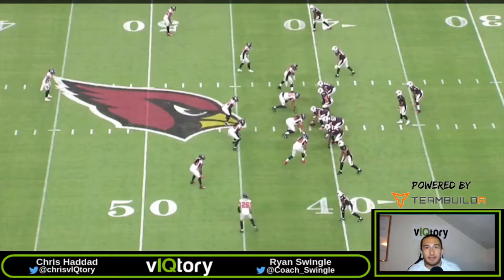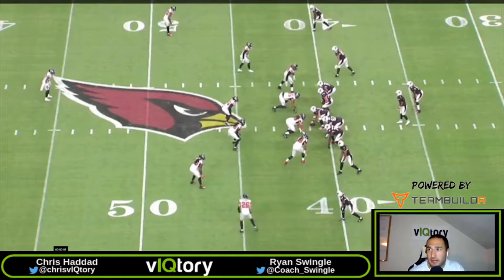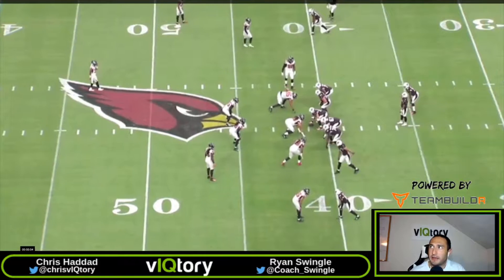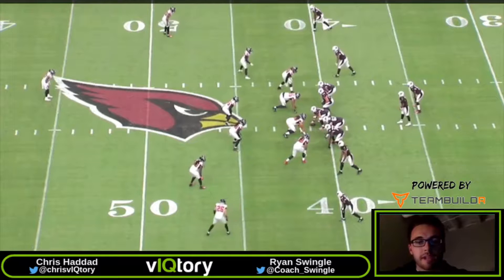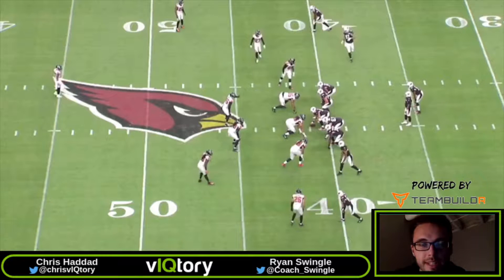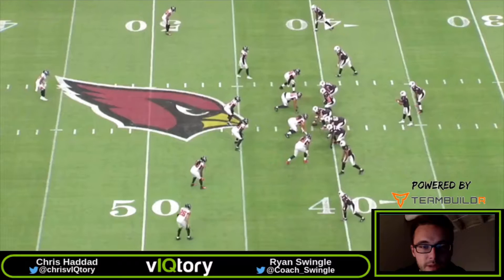Today we're going to be looking at Cliff Kingsbury's offense against the Atlanta Falcons and how him and Kyler Murray have exploded onto the scene. Funky technique here by the center. We're looking at a Cliff Kingsbury play with Kyler Murray hitting a big shot here for 38 yards. We're going to be at a two-by-two, and a lot of times they'll read that backside end when they go guard-tackle counter in this air raid offense that Cliff Kingsbury runs.